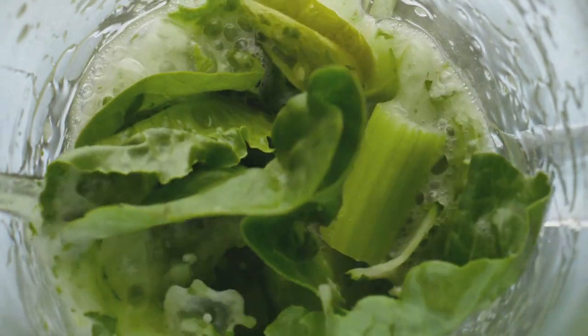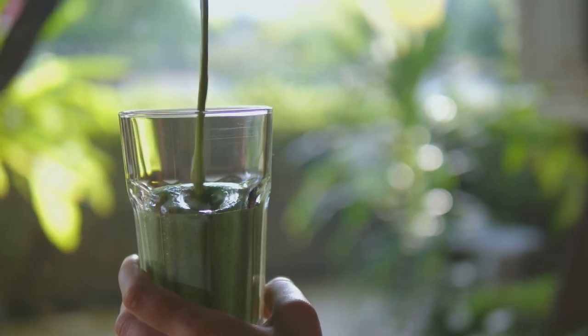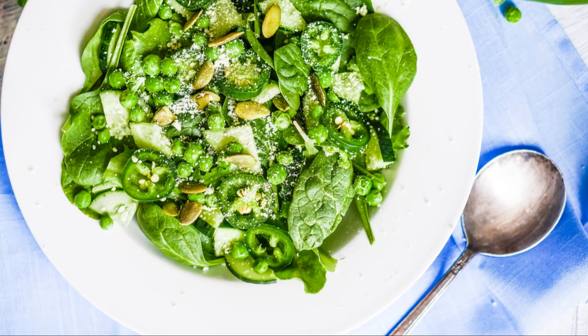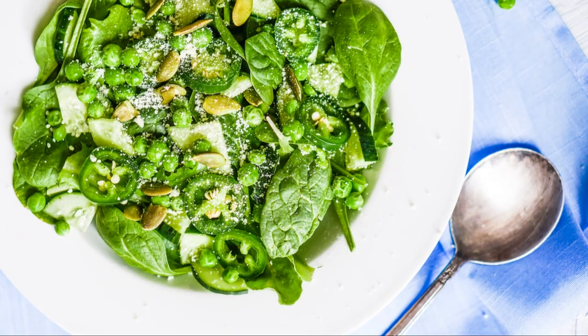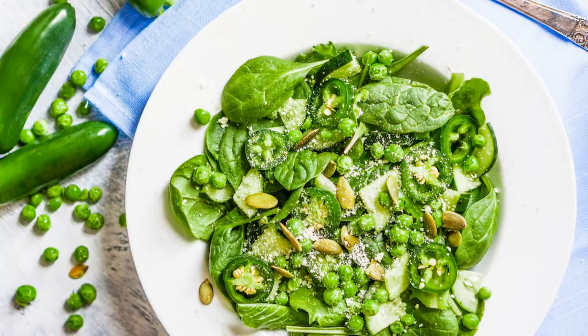Including leafy greens in your diet is incredibly versatile — blend them into smoothies, toss them into salads, or sauté them with a touch of olive oil. The fiber content in these greens can also help slow down the absorption of other carbohydrates eaten during a meal, thus controlling blood sugar spikes.